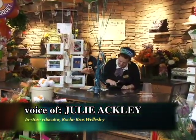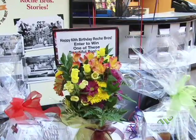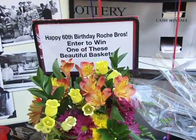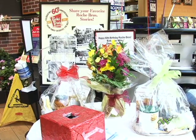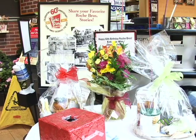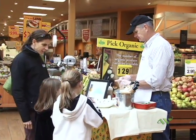Over here we have a florist department, which people don't think is a big business, but they do an awful lot of business. They do balloons, custom bouquets, weddings — corsages, boutonnieres, things like that for all the proms and dances. We also have local vendors that come in and do their own demos to promote their product.